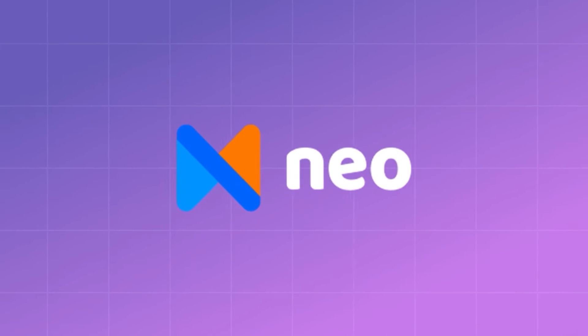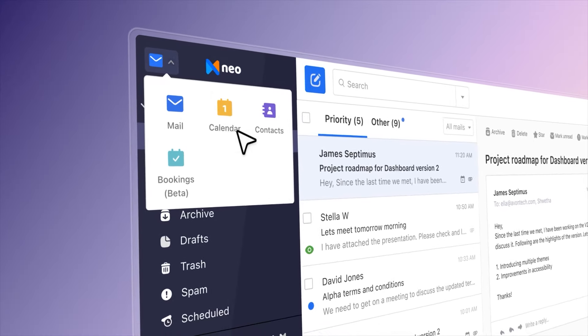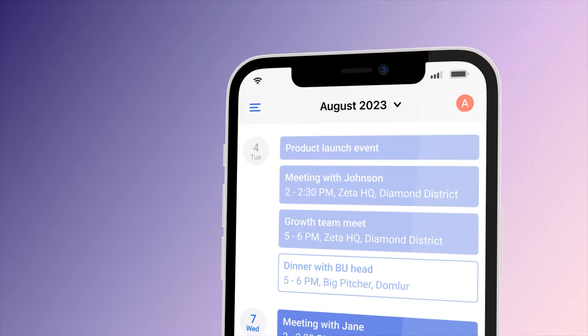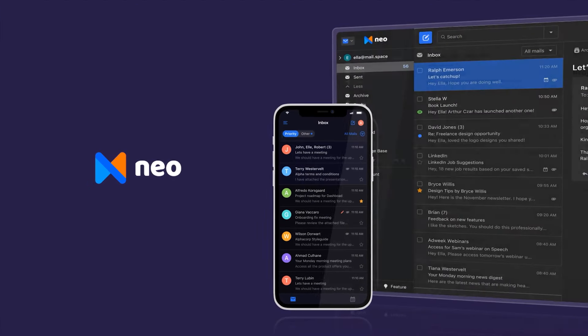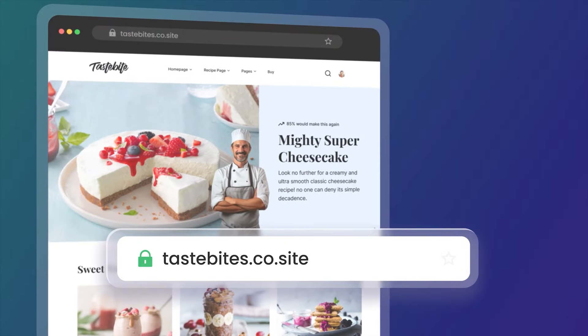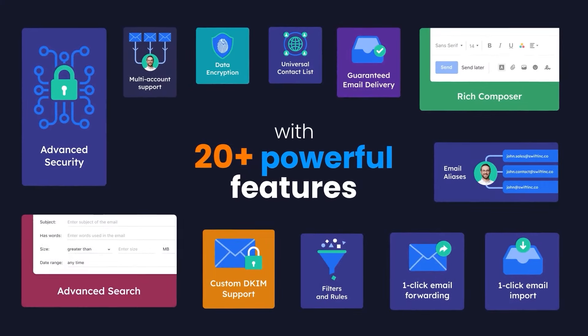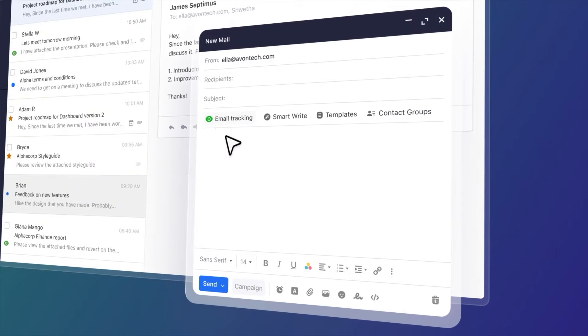The second tool on our list is our very own product, Neo. Neo is a business email and growth suite for small businesses and entrepreneurs. It helps you build your brand and grow your business through your own branded email with a free domain name and a set of tools that help you reach all your customers easily and effectively. Neo's AI features can help you write and reply to emails 10 times faster than before, by creating emails and replies with a few simple instructions. Let me show you how.